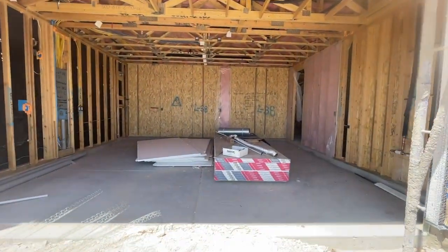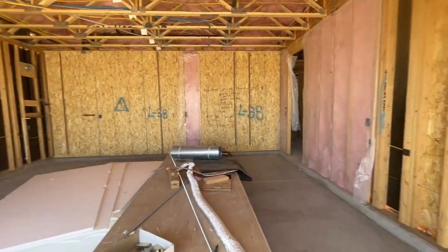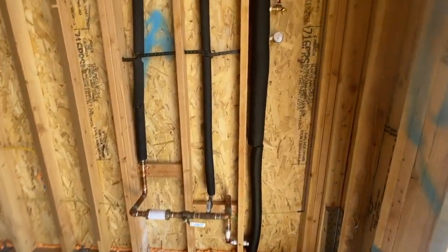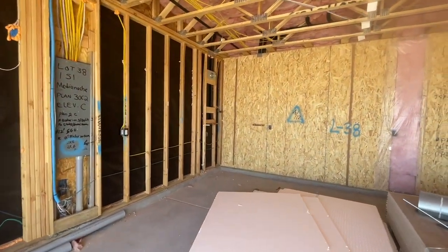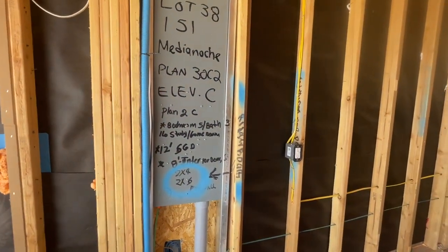When you buy new construction we do a frame walkthrough, and that's pretty much the only walkthrough you do until closing when you do the final walkthrough. Right here you have your main water line and then also for your fire sprinklers. In the back it's going to have the tankless water heater, it's also plumbed for a water softener, and then your main electrical panel.